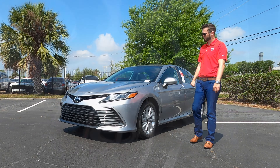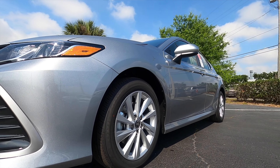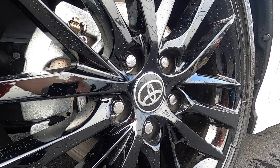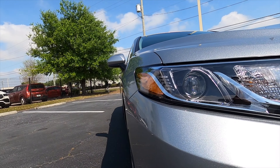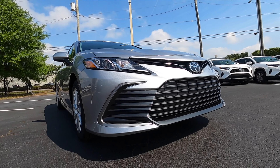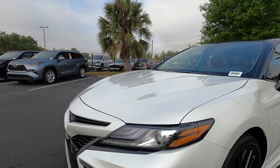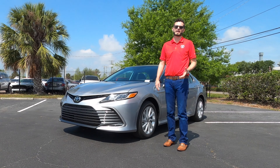17-inch standard alloy wheels, multi-spoke — that's also going to be the same case for the SE. The XSE makes it a gloss black 19-inch wheel. The front on both will have LED headlamps and daytime running lights, except the air curtain will look a little more aggressive on the XSE with the gloss black, and you can get a two-tone look when you get into the XSE.